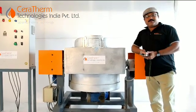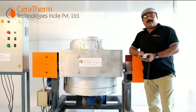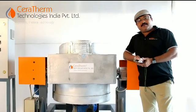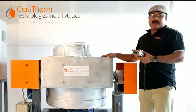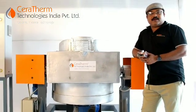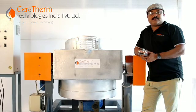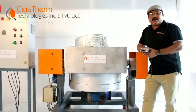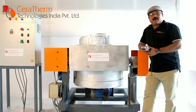Hi friends, this is BRK. We are introducing a new machine with advanced technology — first time in India — in the molten metal recovery system. This machine will help the aluminum industry reduce their wastage and losses, and recover maximum aluminum from the hot dust.